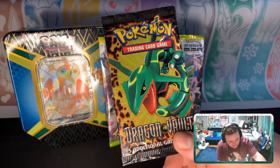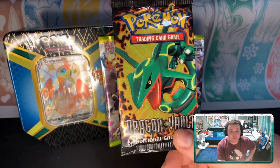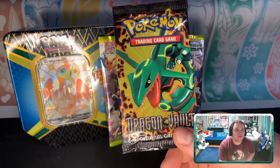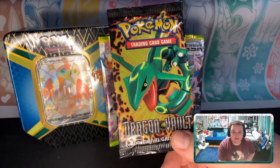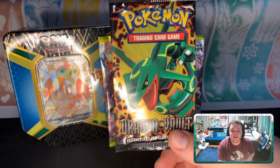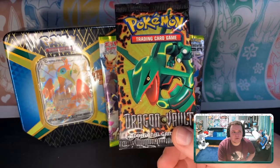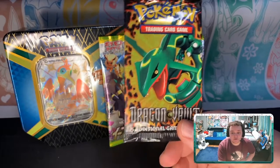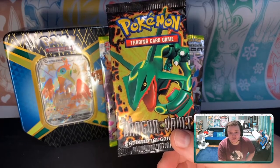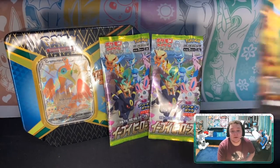Dragon types are interesting in the Pokémon Trading Card Game because they were introduced here in Dragon Vault back in 2012. Otherwise they were usually a colorless type in most cases. They kept the dragon typing going for a while, then created Double Dragon Energy so it had its own energy type. More recently they definitely got rid of it for the Sword and Shield era, and they're only just bringing it back with the Eevee Heroes set — Evolving Skies — coming out this month in August.